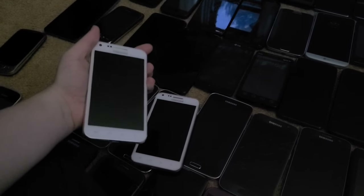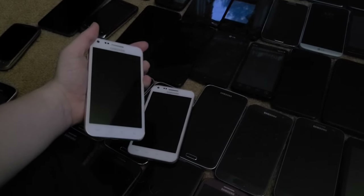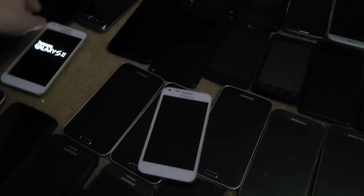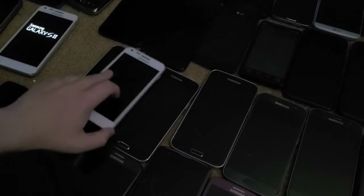Next I have two Samsung Galaxy S2 Epics. I got a battery for both of them and they work, which really shocked me because I've had one since 2017 and thought it had a bad screen — but it turns out both work perfectly.